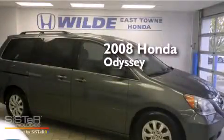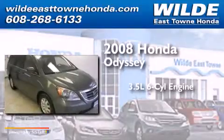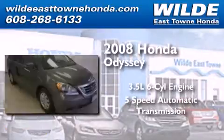This is a 2008 Honda Odyssey. It has a 3.5-liter, six-cylinder engine and a five-speed automatic transmission.